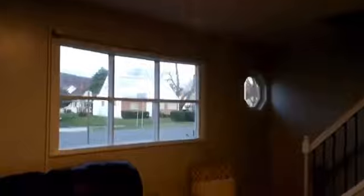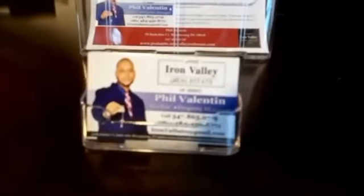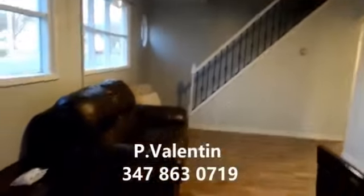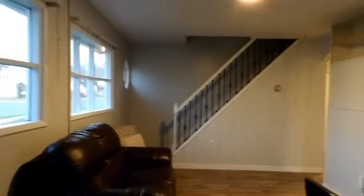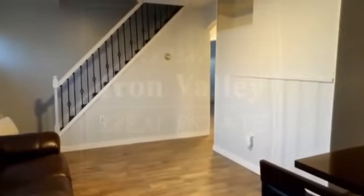This property is located at 5204 Leesport Avenue in Temple, PA — Muhlenberg area, close to Route 222. My name is Phil Valentine, I'm your listing agent. If you're interested in viewing this property, you can call me directly at 347-863-0719. Thank you for previewing this property with me, and have a great day!